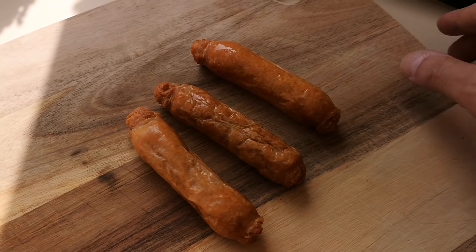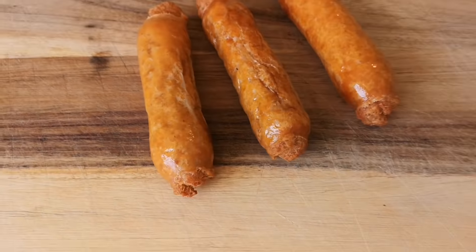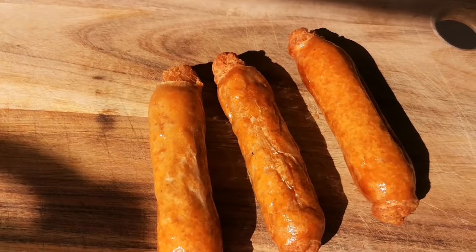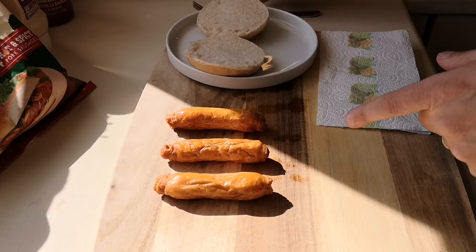So this is them — have a look at that. Let me maneuver this round and get some natural light coming through that big window of mine. There we go, there we are — the sausages! I can't wait for these.